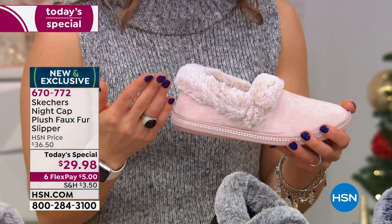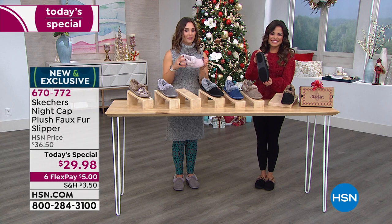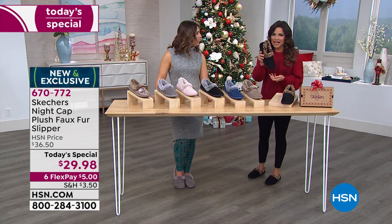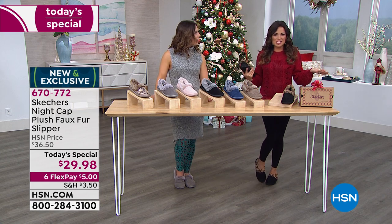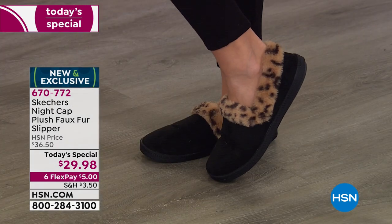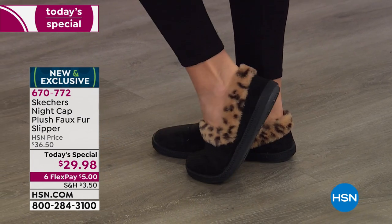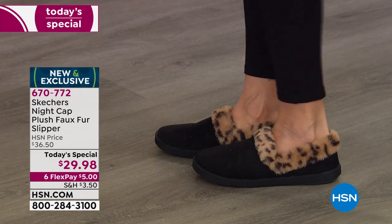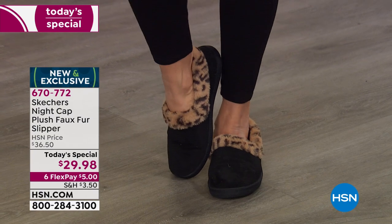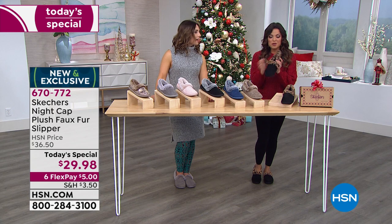I call this the cup of hot chocolate for your foot — or the glass of wine for your foot. It's the end of the day and this is what you want to put on. Leggings, a sweater, and these on in the leopard print — it's totally chic. If I was running out and somebody saw me, I wouldn't feel like I forgot to put my shoes on because you have great traction on the bottom. It's super flexible, all rubberized, and your foot's not sliding around — great for carpet, stairs, or hardwood.